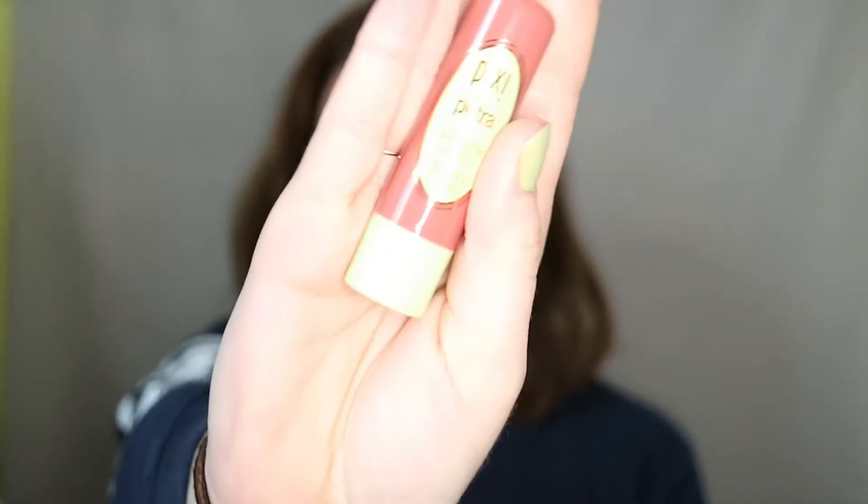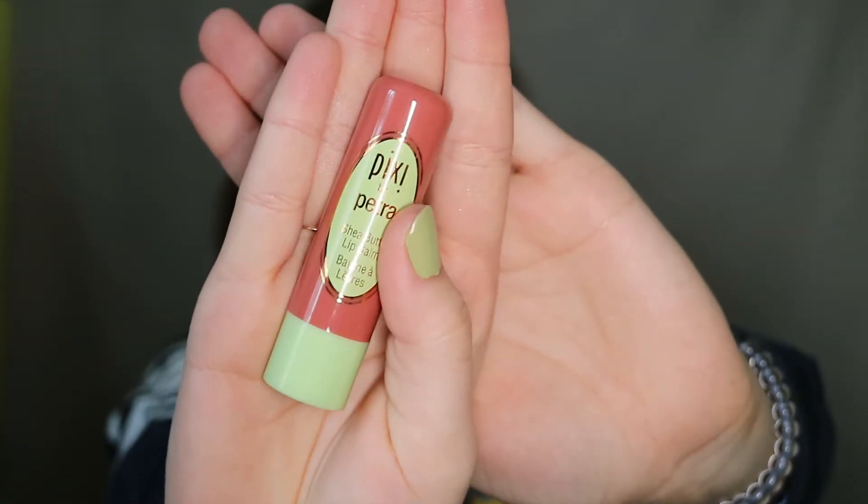The next product is a lip balm — this is the Pixi Shea Butter Lip Balm in the shade Sweet Peach. It actually is a really nice and pretty color. The problem is this isn't moisturizing. When it's a lip balm, I expect it to nourish and moisturize my lips as well as having a tint. But it actually dries out my lips — when I apply this, my lips get drier than usual and they kind of crack and flake a bit, which is not what anyone is looking for. I like the color, but I'd have to put another chapstick underneath it, which is just counterintuitive.